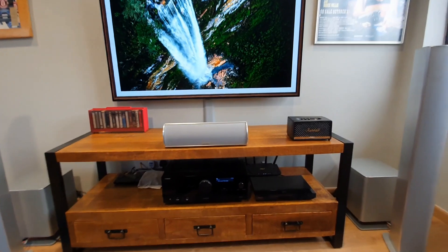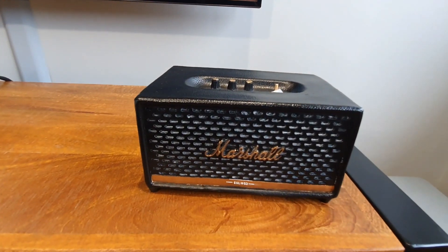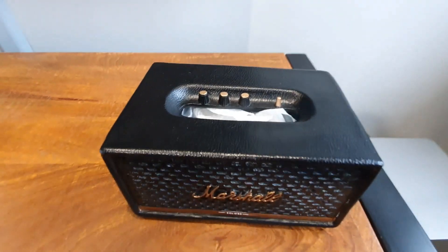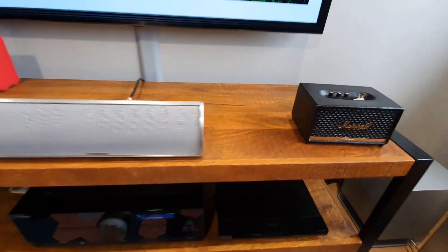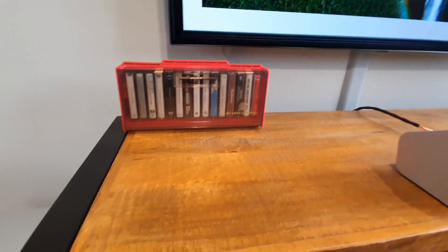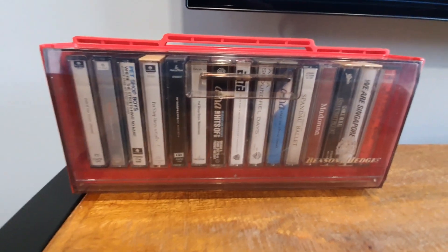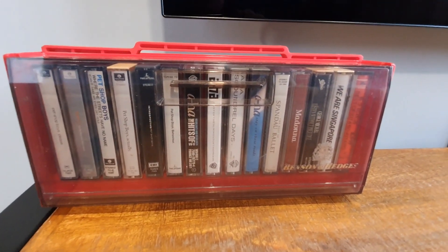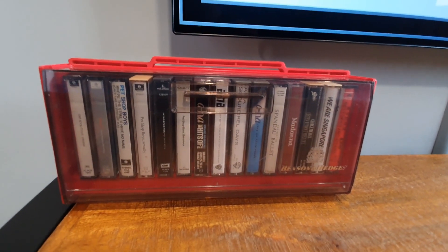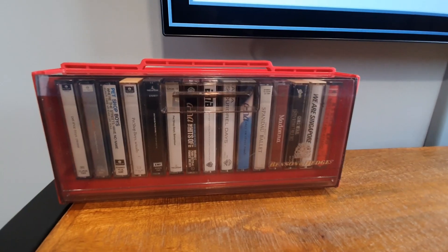On top of my TV console, I have a fake Marshall Stanmore 2 speaker, which is actually a tissue box. And on the other side, I'm displaying my cassette tape collection, mainly Pet Shop Boys and Aha. Though I don't have the player to play these tapes, they are a good conversation piece on how technology has evolved over the decades.